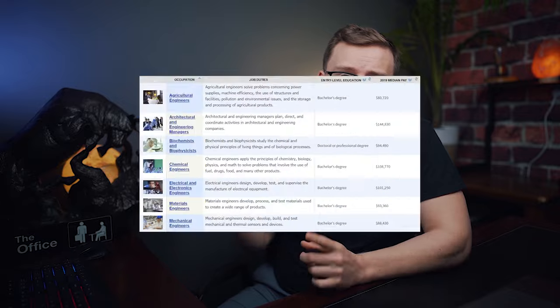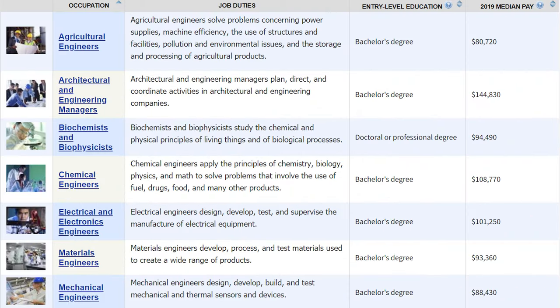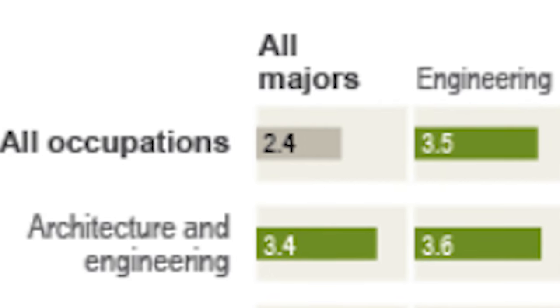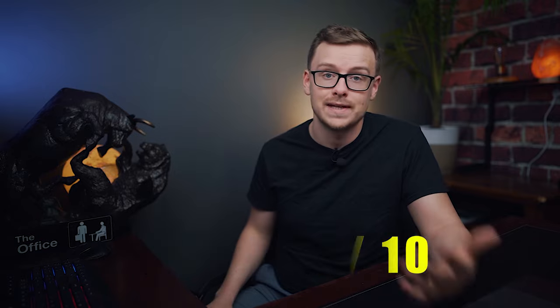There are some related occupations you might go down — I'll have those pop up on the screen. Engineers in general make really good money over a lifetime — actually more than any other type of degree, at around $3.5 million compared to the average degree at $2.4 million. Keep in mind this is based on the last 40 years or so, and who knows what will happen in the next 40. Because of all this, I'm giving salary a score of 9 out of 10.